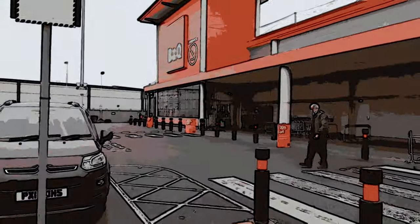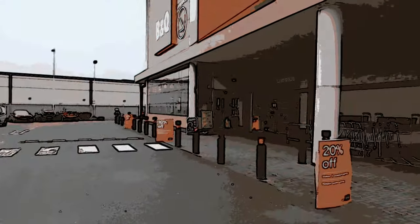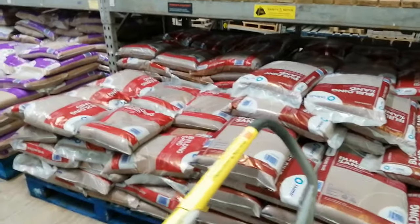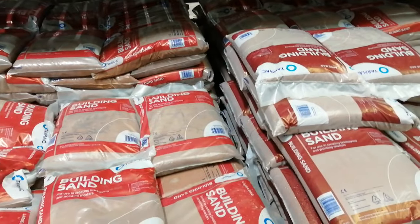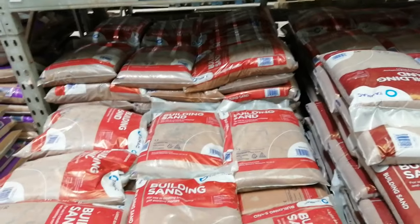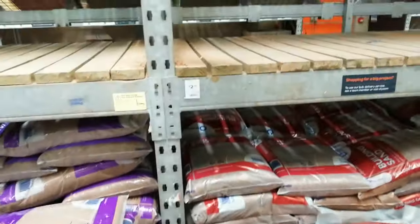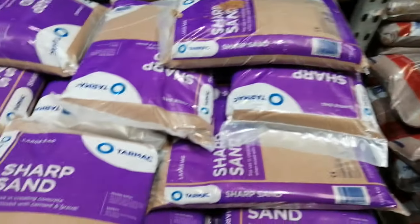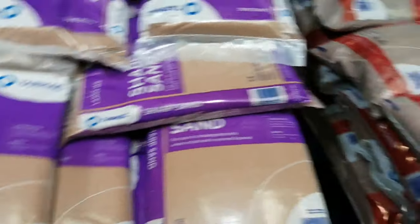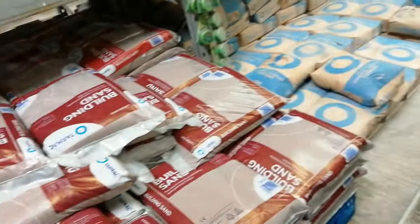Here we are - B&Q ran out of sand and cement so I'm going in to see what I can get. The local place where I get my sand and cement is closed, so I'm going to have to get it from B&Q. It's £2.10 for that and £2.10 for that, so I think I'll need five bags of sand and a couple of bags of cement.